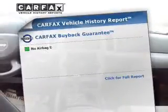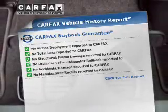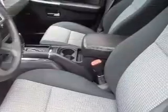Stand out from the crowd with premium wheels. Brake safely with the anti-lock braking system. Indulge in the comfort of heated seats. This vehicle comes with a CARFAX report, which reduces your buying risk by providing the vehicle's history before you purchase. And with these notable features, you won't want to miss out on the opportunity to own this amazing ride.